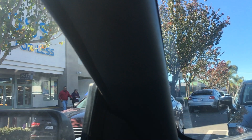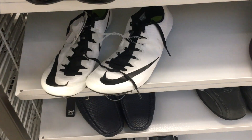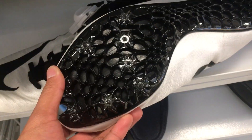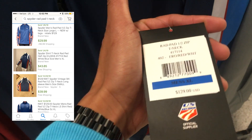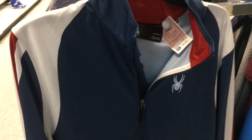Just down the street at Ross number two. Saw some Superfly Elites — actually a good track shoe, but they're size 12.5, so that's a hard pass. Cool-looking Spider jacket for $20, retails for $130 but only selling for about $40, so that's a pass too. Didn't get anything at this Ross.